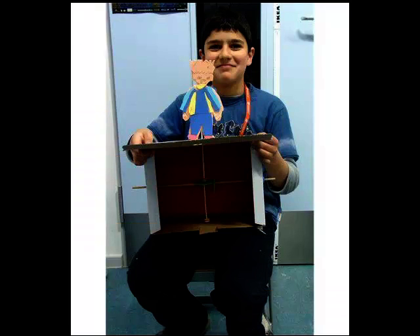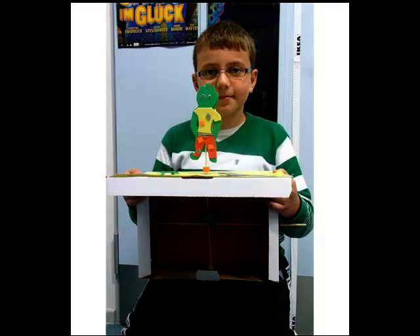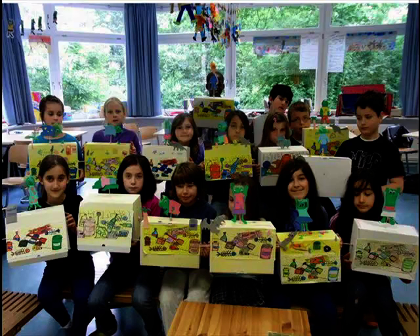So now here's some children who've already done this project and made their own automata. They're in Germany. Haven't they done a great job? I'm sure you'll have a great time too.